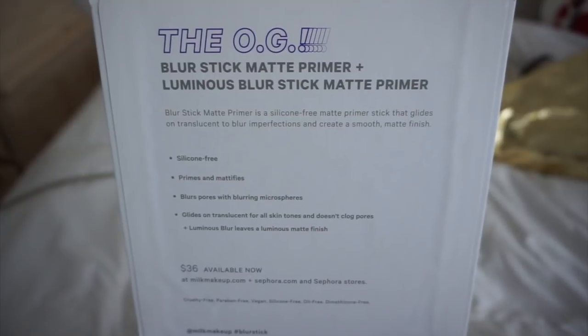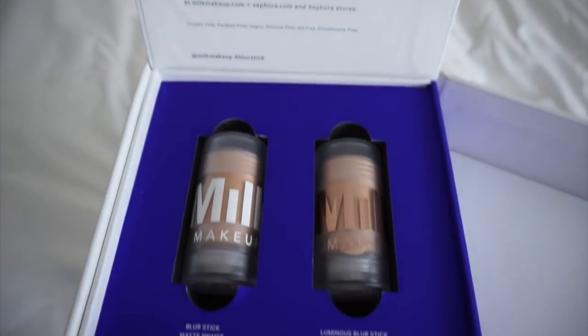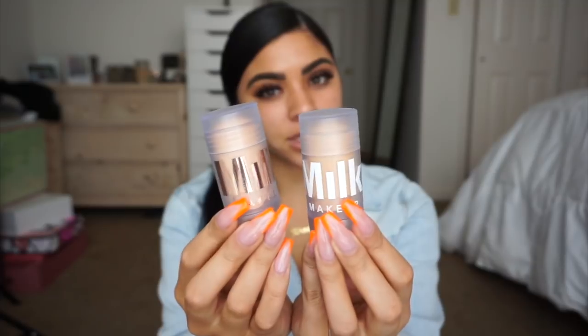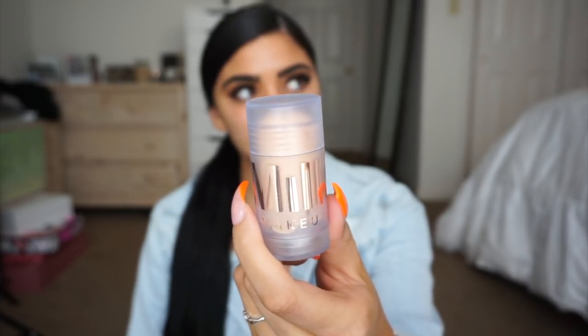There are two different blur sticks in here. I've never tried their blur sticks or any other stick besides the cooling water. As you guys can see, there are two blur stick primers: one is a matte primer and the other is a luminous blur stick matte primer, which is pretty interesting — to be matte and luminous. These retail for $36. It's a silicone-free matte primer stick that glides on translucent to blur imperfections and create a smooth matte finish. For today's look I'm going to go in with the luminous blur stick.